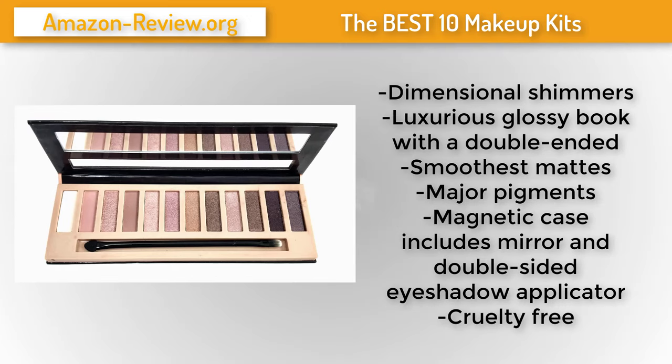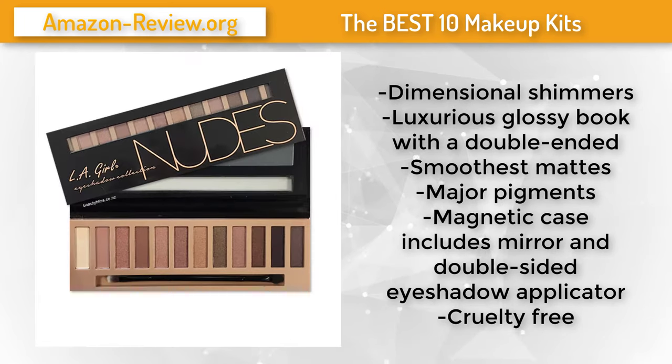The variety of options in the LA Girl eyeshadow palette include nudes and brights, shimmers and mattes, making it very easy to go from a daytime to an evening look. They also look lovely on most skin tones. Collect all the other Beauty Bricks to experience the complete rainbow of possibility. This product is proudly cruelty-free.